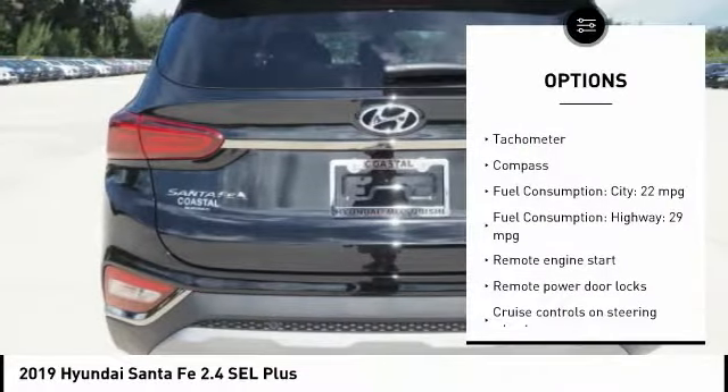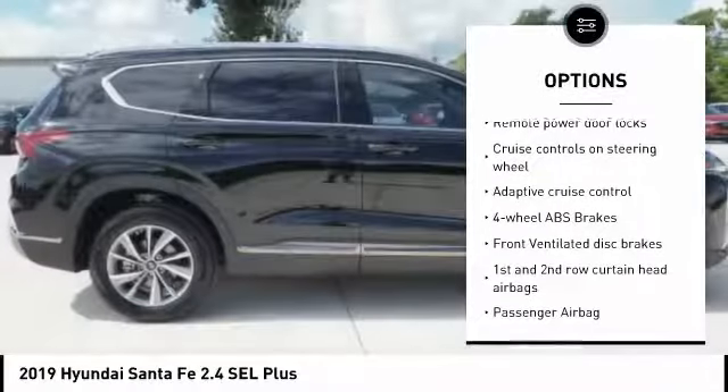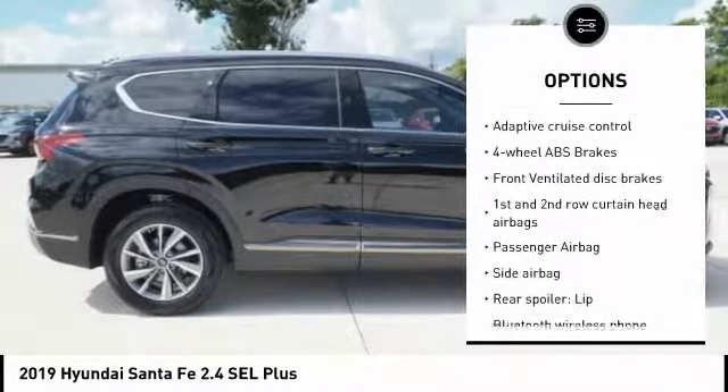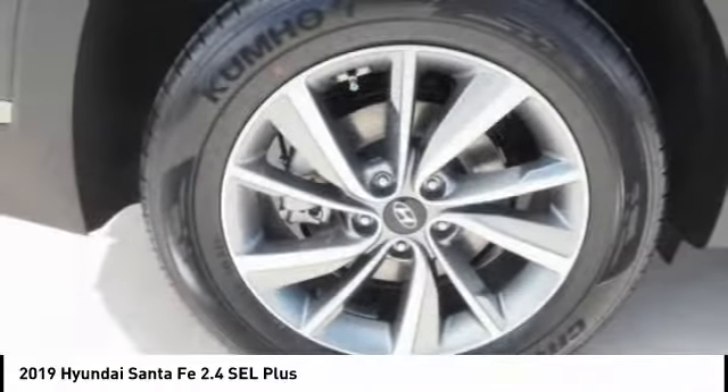Remote engine start, power liftgate, stability control, passenger airbag, Bluetooth, driver airbag, anti-theft security system, tilt and telescopic steering wheel, power windows, fog lamps.